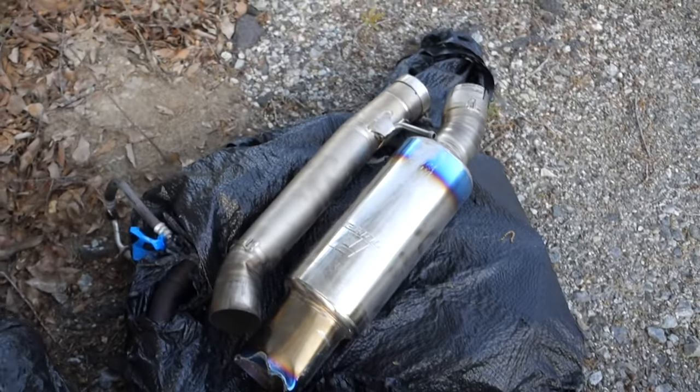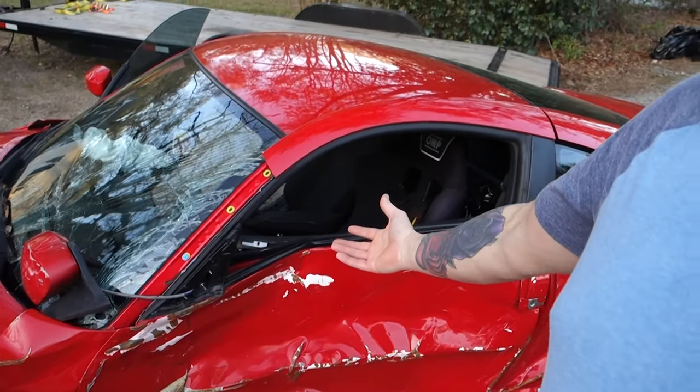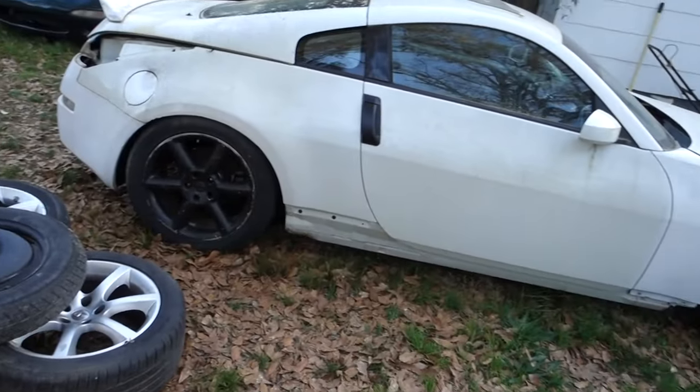So the game plan is I'm going to finish stripping the white car totally down to where it's just a bare shell. Once I get it stripped down, I'm going to paint the car — no sense putting it together and having it look like crap. Then I'll take everything off the crashed HR car and just make my white 350z whole again. It's gonna look pretty good — I'll have the wheels and the bigger brakes.